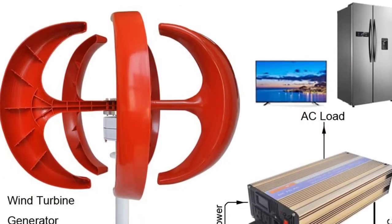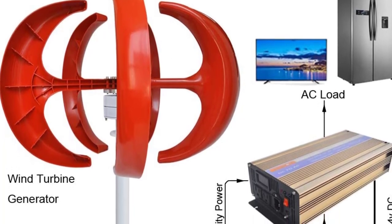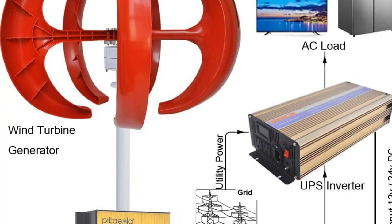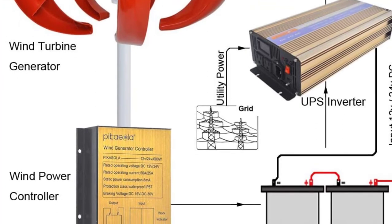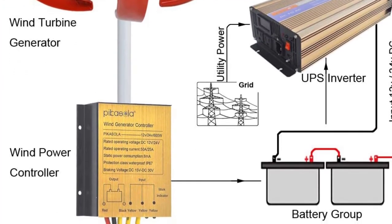As an added bonus, this setup includes an anemometer, allowing you to accurately measure the wind speed with the press of a button — no more wondering how much wind your turbine is exposed to. This turbine's incredibly low startup speed makes it a perfect choice for someone who'd like to start using wind power but doesn't live in an area with strong wind.